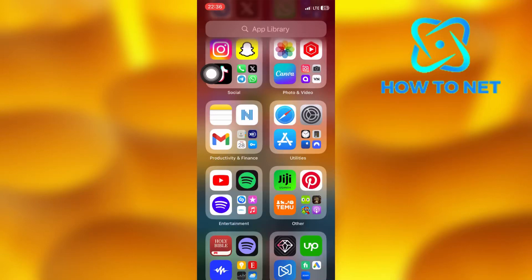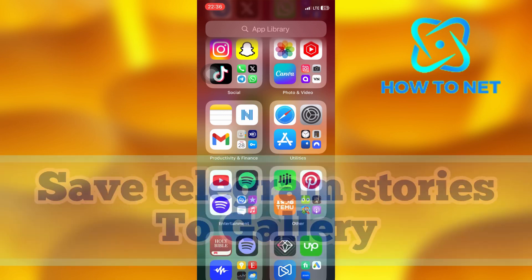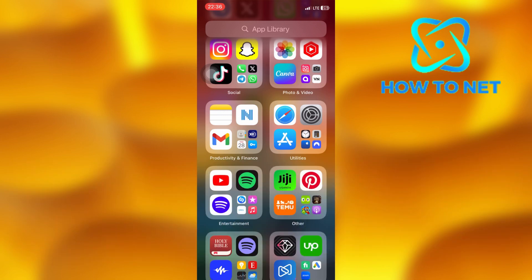In this simple video tutorial, I'm going to share with you how you can save stories to gallery on Telegram. You can simply save a Telegram story to your phone gallery in just a few simple steps.